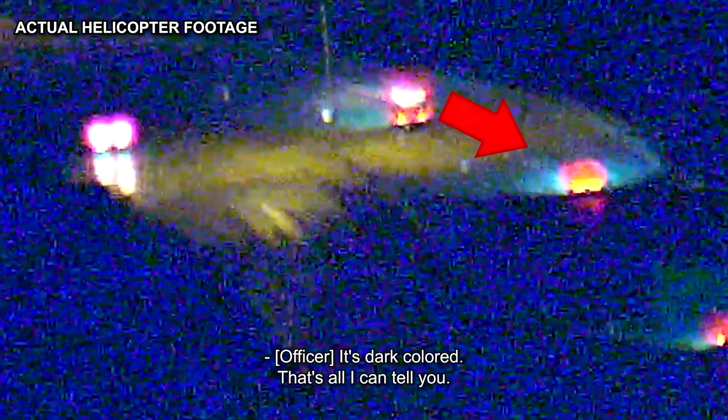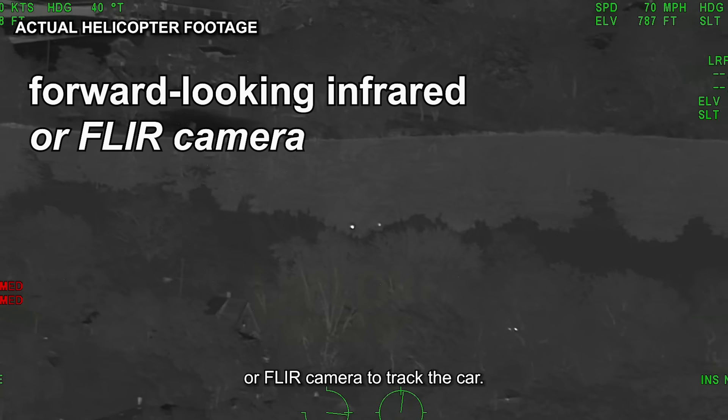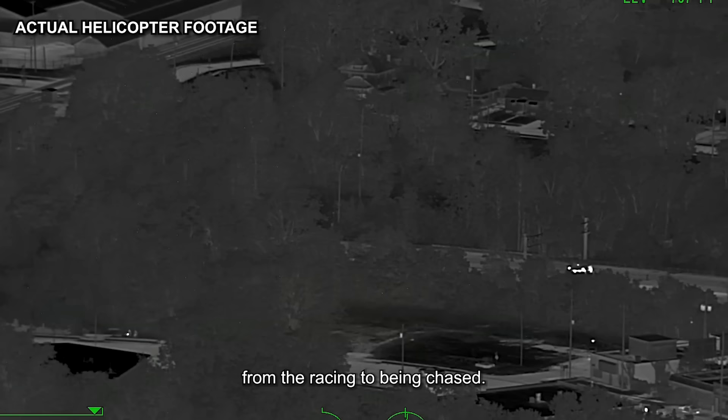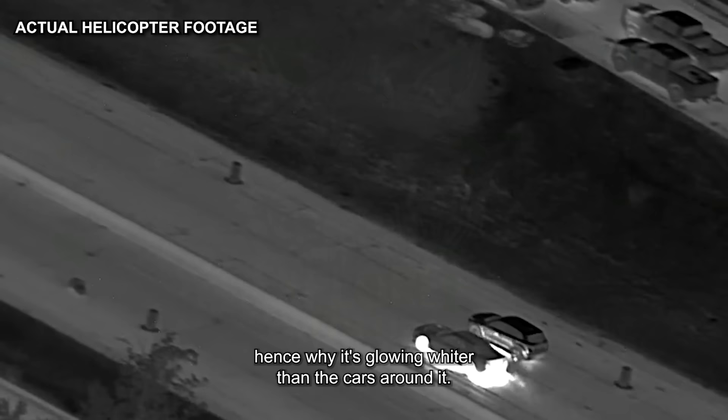The reason the Hellcat appears white in this footage is because the pilot is using a forward-looking infrared, or FLIR, camera to track the car. An infrared camera detects the heat that a person or object gives off. The Hellcat had been consistently traveling at high speed from the racing to being chased. As a result, the car's wheels had become very hot, hence why it's glowing brighter than the cars around it.